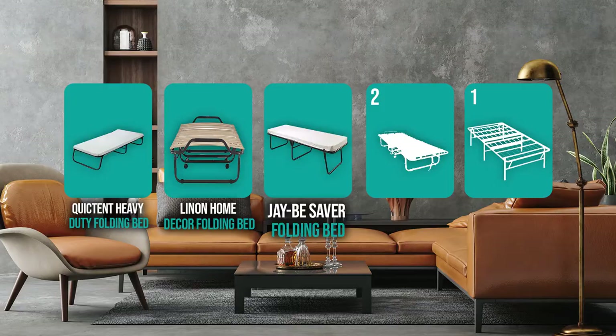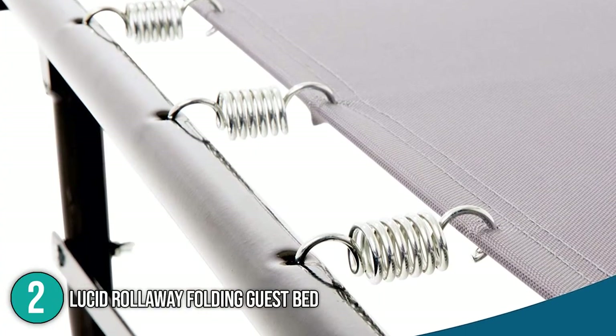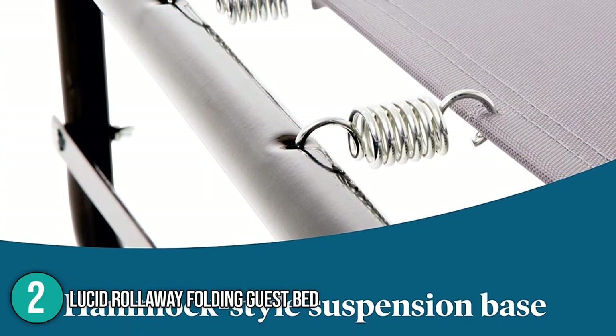The team also loved this product for providing excellent value for money, and awarded it the number three spot on this top five list.